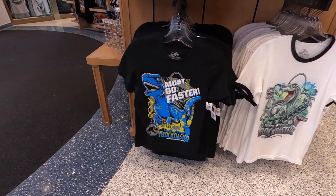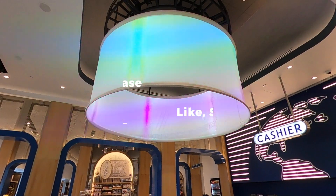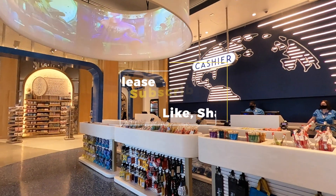Hope you enjoyed going through the new Universal Studios store with us. If you did, make sure to subscribe to our channel and give this video a thumbs up — we'd love to see your support. Until next time, have a magical day!